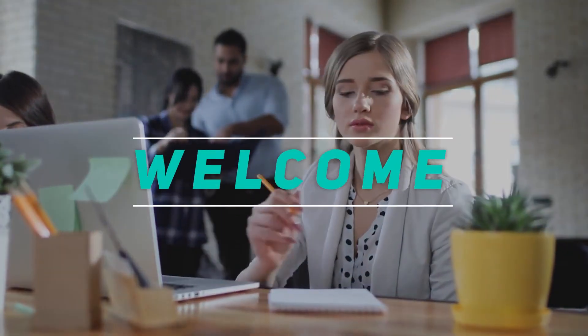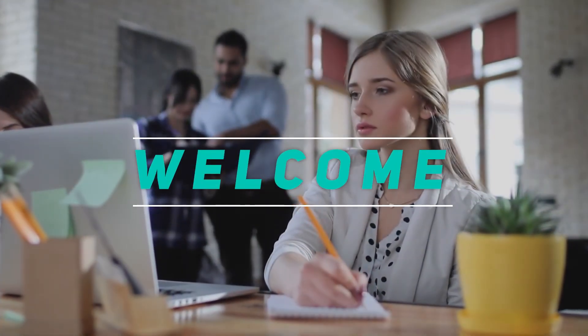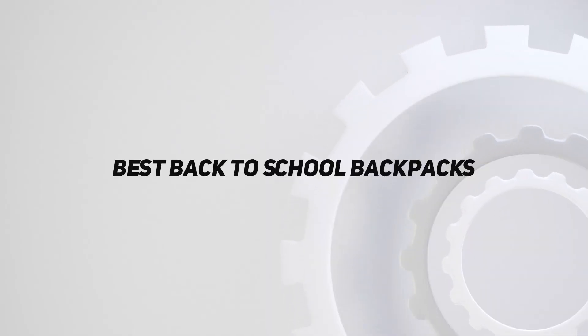Welcome back to my channel. In this video, I'm gonna talk about the top 5 best back-to-school backpacks.